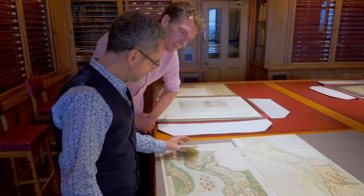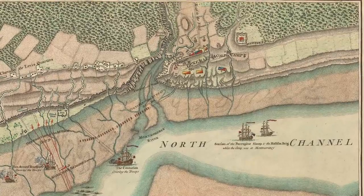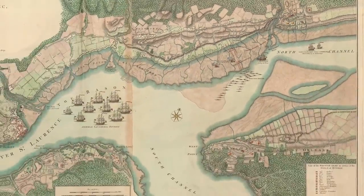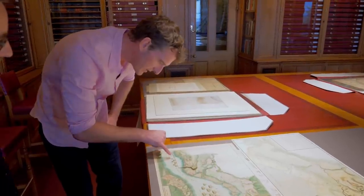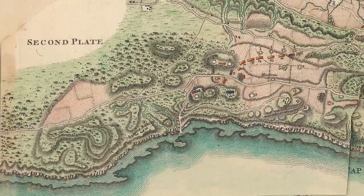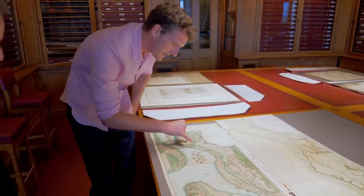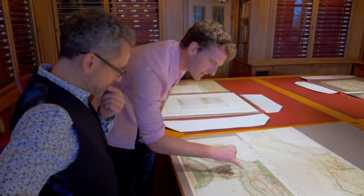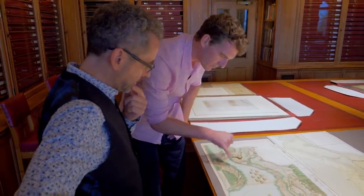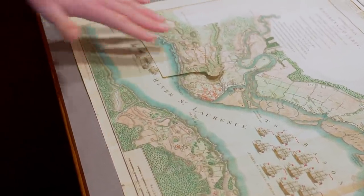What a treat! You can see how heavily defended this coastline was — batteries, redoubts everywhere. They couldn't land here. That's why they went through these narrows thought to be impassable because of the artillery. But they did manage to get through and then landed on the west side of Quebec, which was very unexpected. That is a thing of absolute beauty.